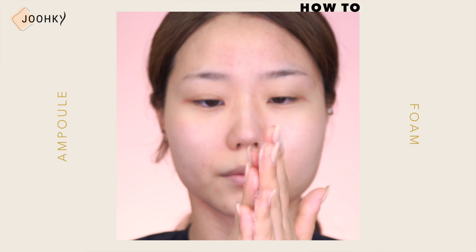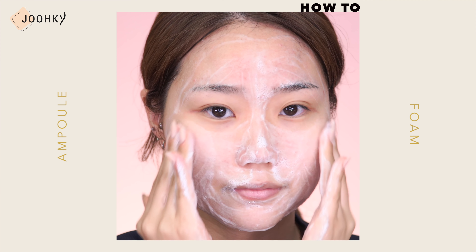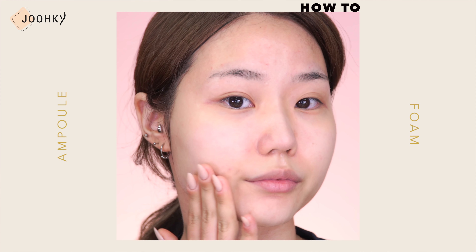You can use this Ampoule Foam with water just like a regular cleansing foam, gently massage your entire face and rinse it off thoroughly with lukewarm water. It can be used as a second face wash after using the cleansing oil, but since the foam is so soft and fine, I think it'd be great for those looking for a non-irritating face wash, and personally, I think it'd also be great as a morning cleanser.